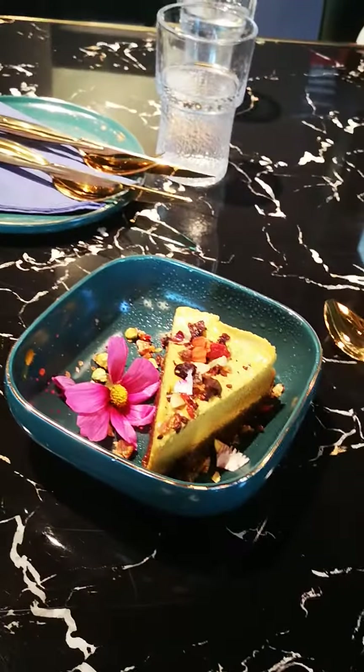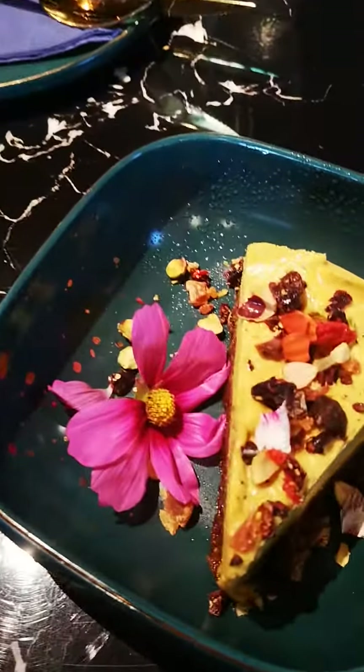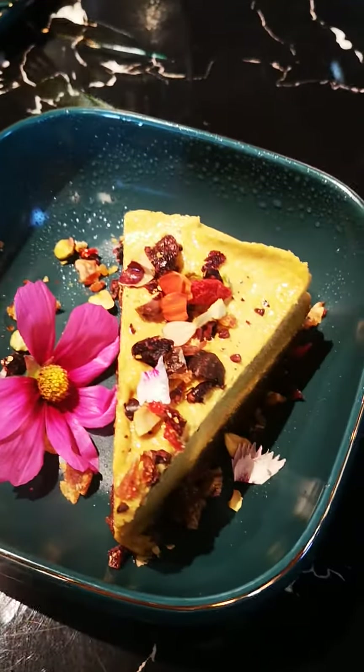So I'm back at my local favourite restaurant, Hausset Boulevard, and here we have the dairy-free, gluten-free cheesecake option.